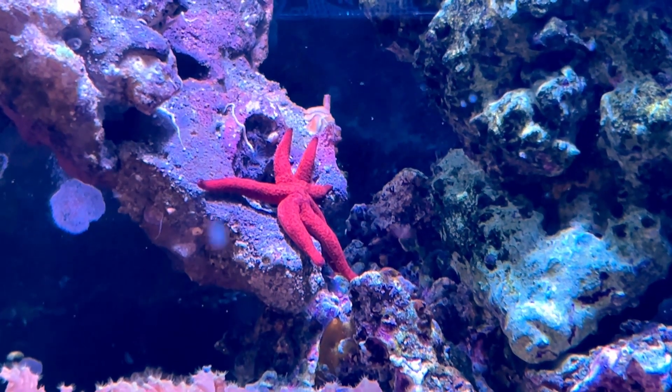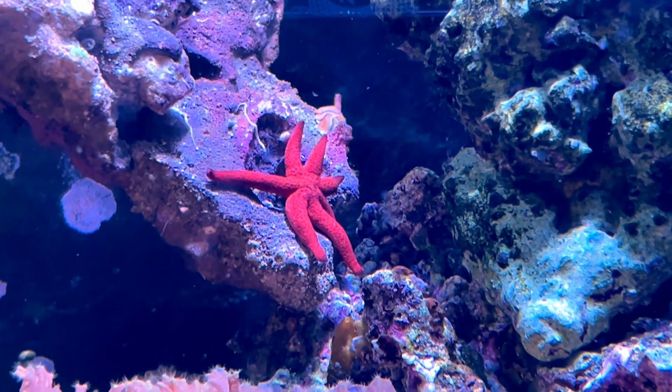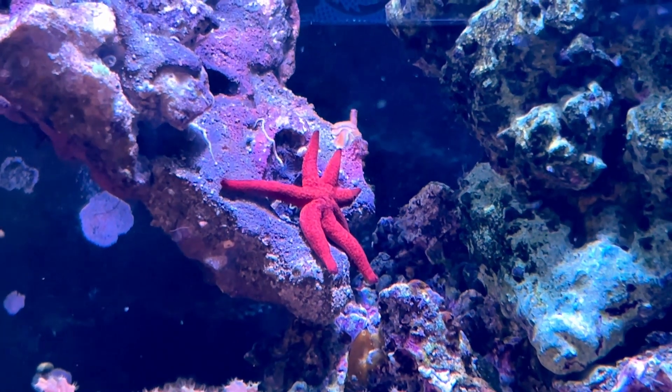As you might have seen in my last video, I am in the process of getting a new camera, so these videos were shot on my iPhone. Still got some good footage though. This starfish is in my personal reef tank.